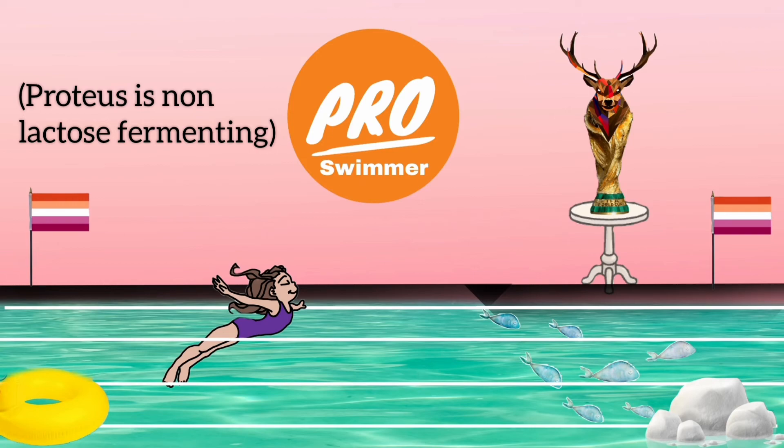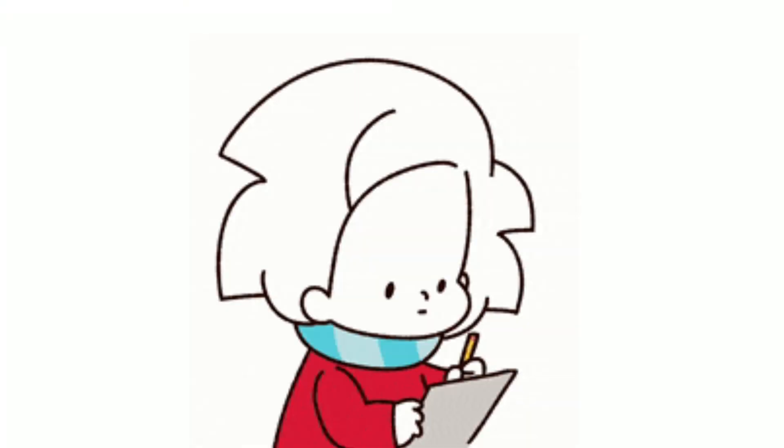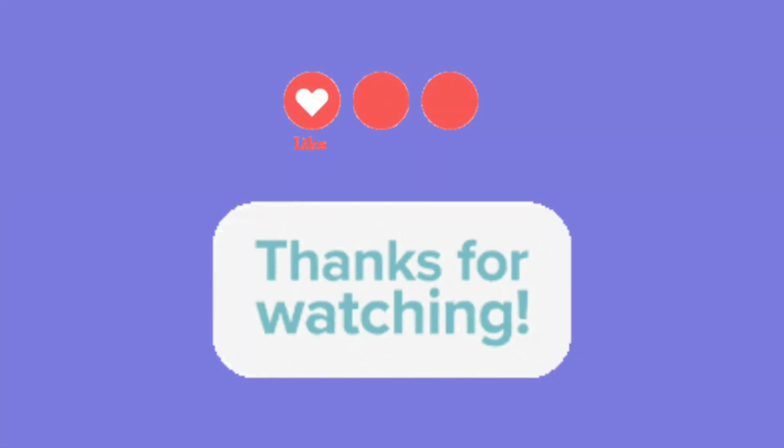Another thing to remember about Proteus is that it is non-lactose fermenting — I have not used any milk carton or dairy product in this mnemonic. So it is non-lactose fermenting. That's it for today's video. If you like this video, do check out the other videos of the bacterial disease series. Thanks for watching.